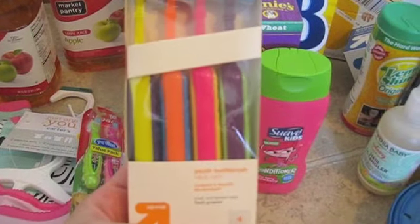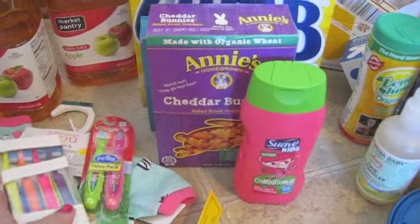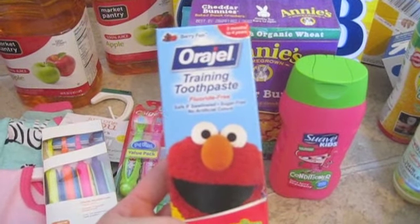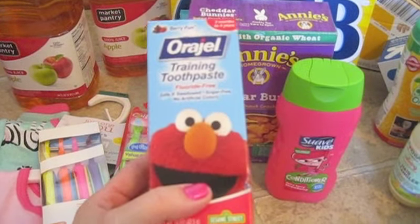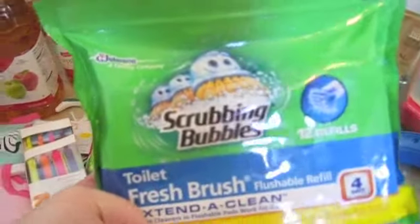These are the Up & Up toothbrushes that Bella uses — it's a four pack. I keep a couple of toothbrushes on a few different levels of the house so we always have some in use. Then there's some training toothpaste for three months to four years, which is what we use for both girls.